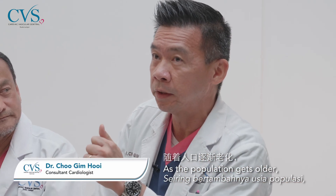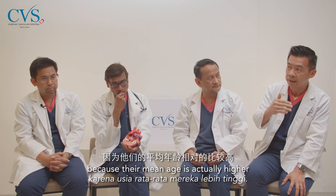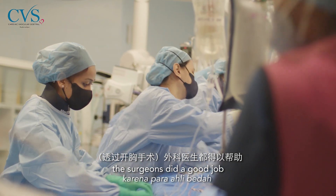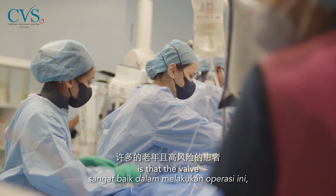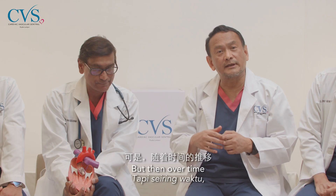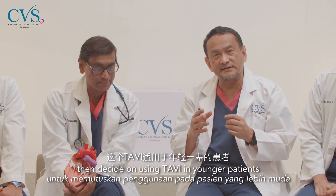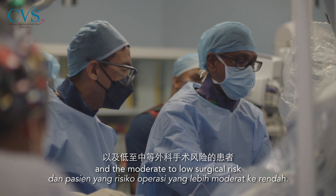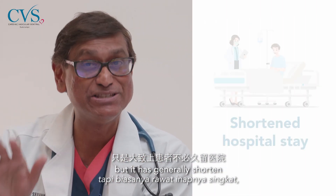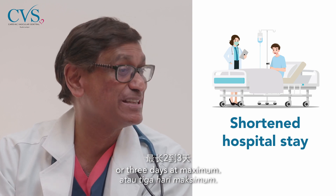As the population gets older, you will see more aortic stenosis. The western population has a higher prevalence because their mean age is actually higher. Initially, the valve was intended for patients with very high surgical risk. But over time, studies have extended the indication to younger patients and those with moderate to low surgical risk. TAVI generally tends to result in a short hospital stay — maybe two or three days at maximum.